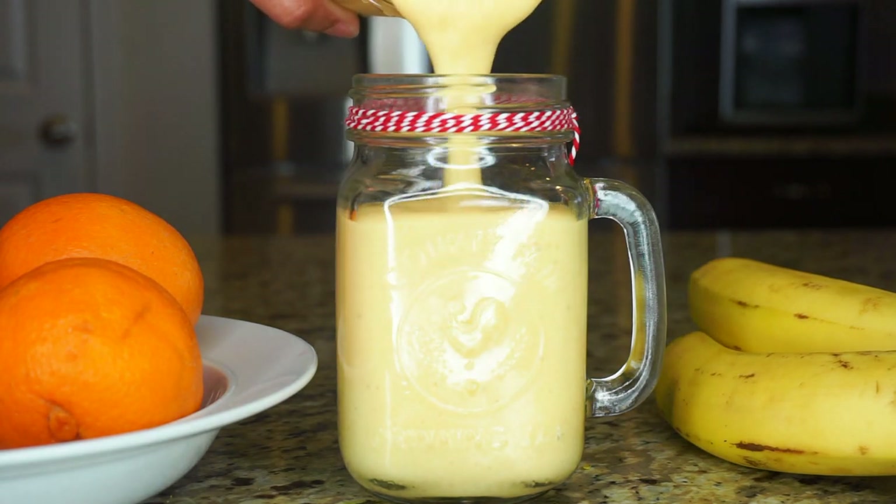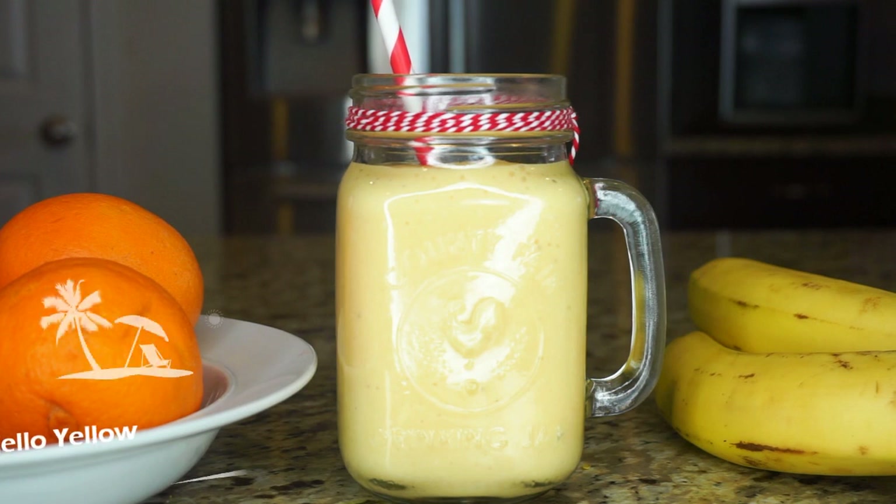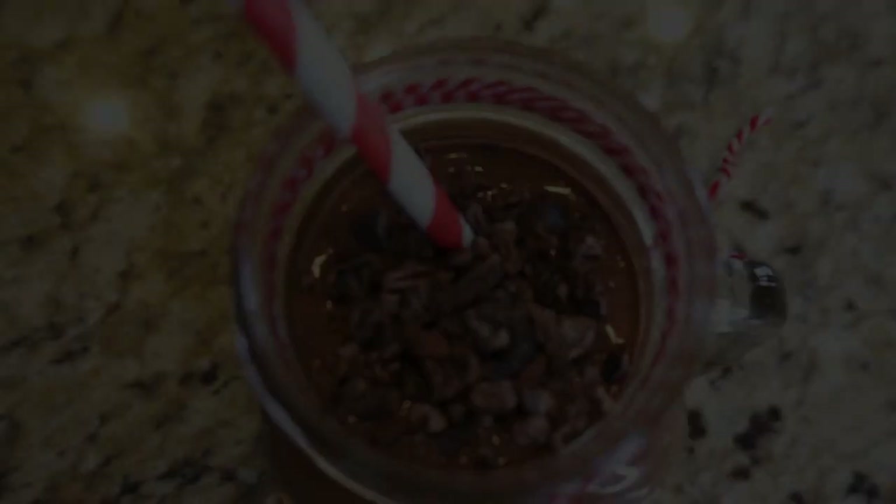It is so delicious — this smoothie tastes so tropical. Like I said, it is great on days when I just need that extra burst of energy, and I call this smoothie Hello Yellow.